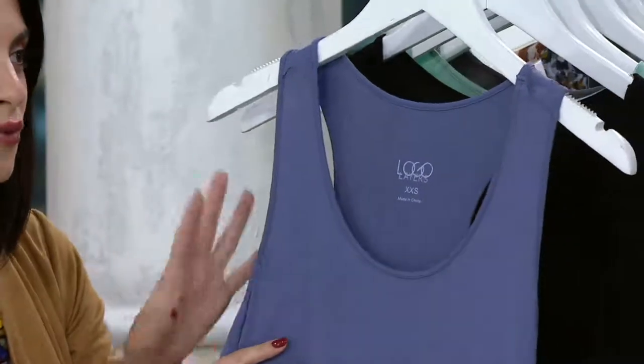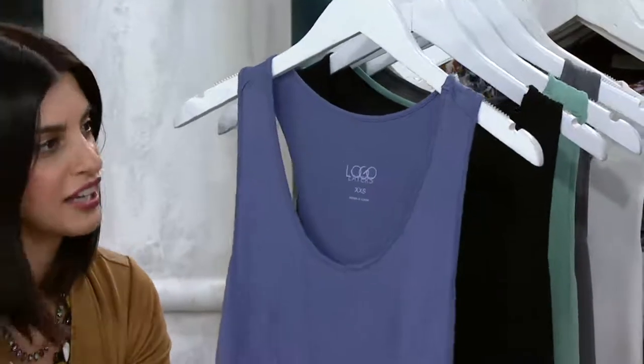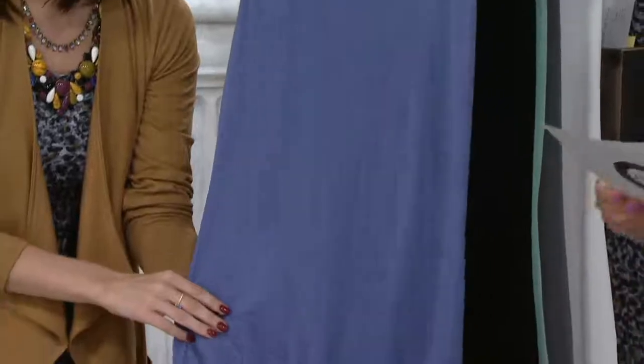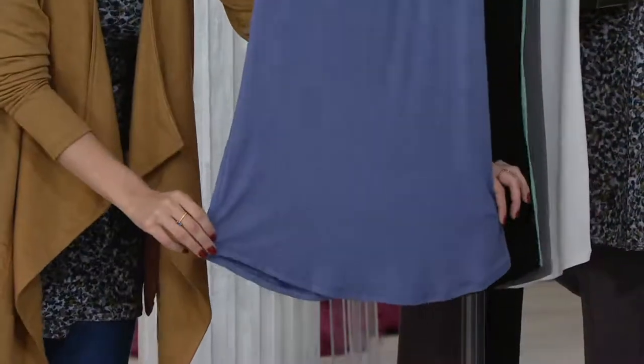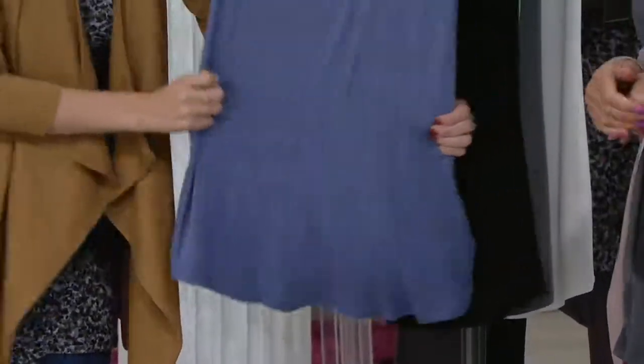The armhole — I love the armhole. It's not too low, not too high. It's the right amount of coverage that you need. And then a shirt tail hem. Great to layer with. Missy length is 29.5 to 31.5 inches. Plus length is 32 inches to 33.75 inches.